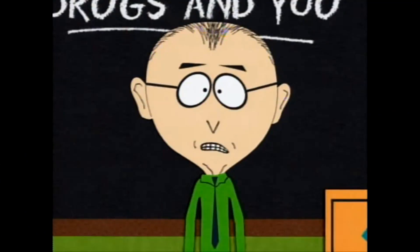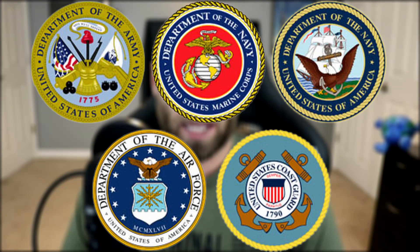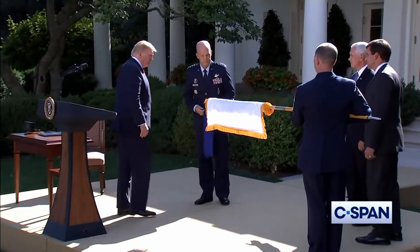For today's honorable mention, let's talk about Space Force. Space Force is a newly proposed branch of the United States Armed Forces. Just like we have a Navy, Army, Air Force, and Marines, soon we may also have a Space Force. Similar to how the Marines fall under the Department of the Navy, Space Force will fall under the Department of the Air Force, and it will be led by the US Space Command.